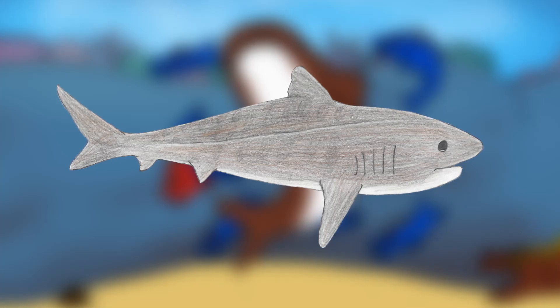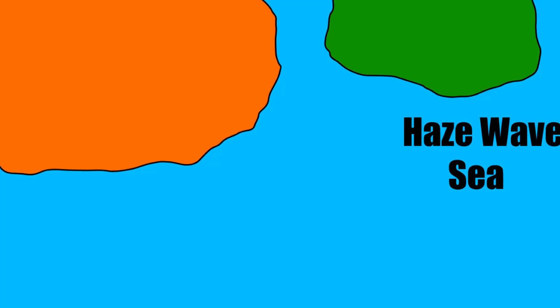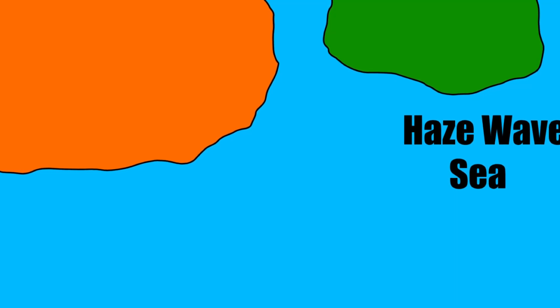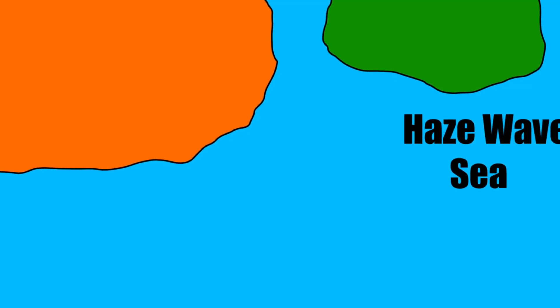I have heard stories recently about a giant yellow squid crashing ships on the Haze Wave Sea, so I'm going to dive into the ocean to see the cause of all this calamity. The Haze Wave Sea is a portion of the ocean that constantly has a thick layer of fog covering it, making sailing through it quite challenging. And without further ado, let's dive in.